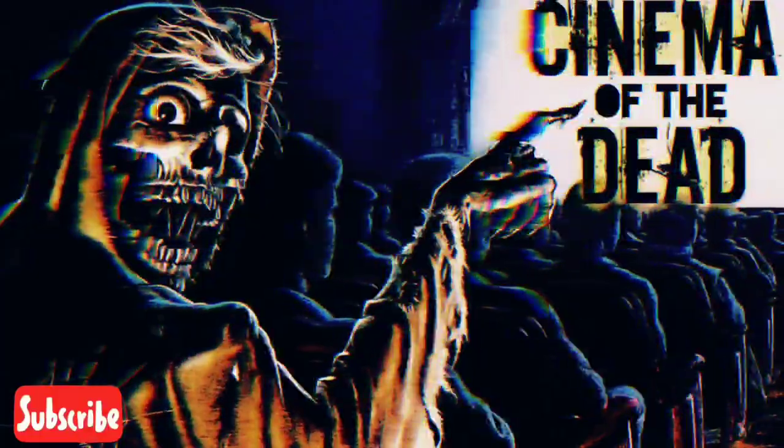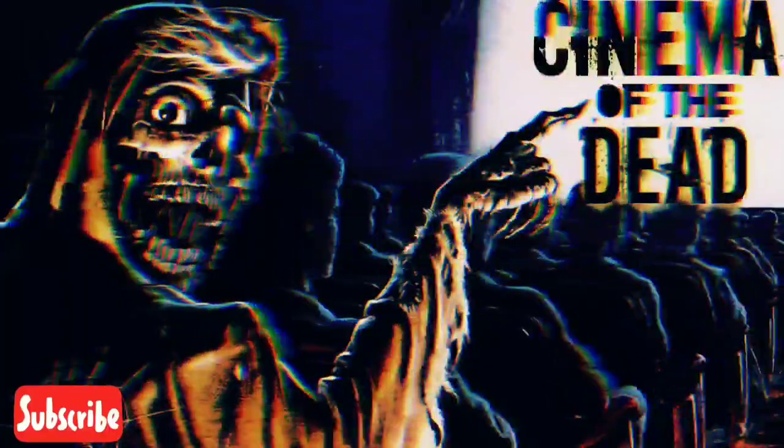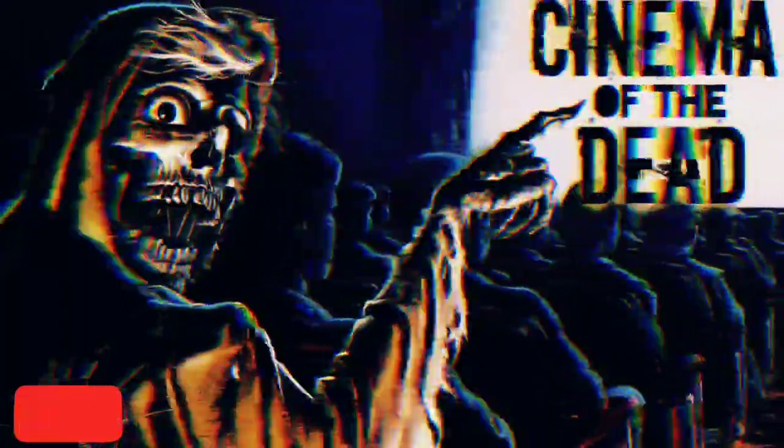Let's all go to the lobby to get ourselves a treat. Cinema of the Dead.